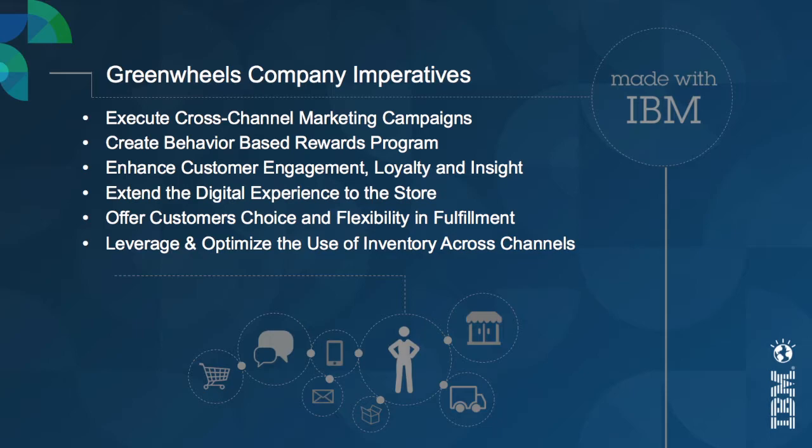First, we're going to push out a new riding kit campaign. We're going to be enhancing our progressive profiling through gamification. We're also going to be pushing out a behavioral-based rewards program while expanding our cross-channel experience through our new store associate application. We also want to show how we offer customers choice and flexibility in fulfillment while leveraging and optimizing the use of inventory across all channels.